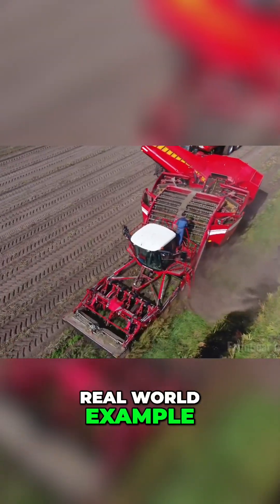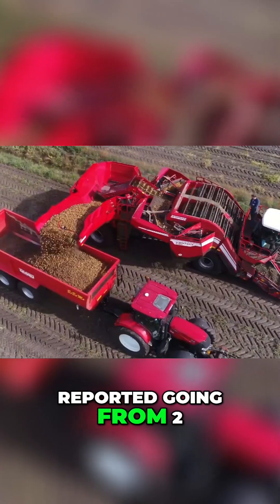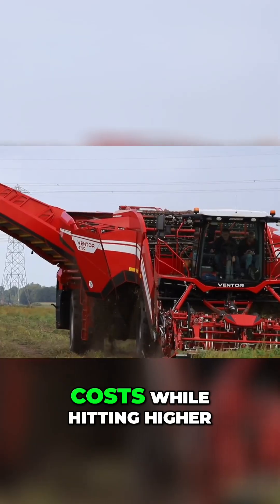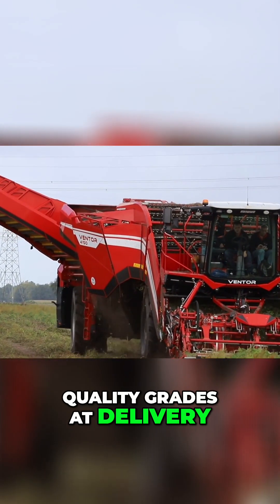Real-world example: a grower in Idaho reported going from two acres per hour to nearly 4.5 acres per hour, cutting labor and fuel costs while hitting higher quality grades at delivery.